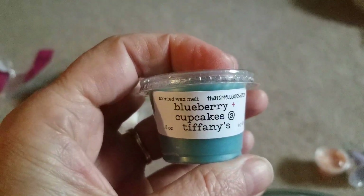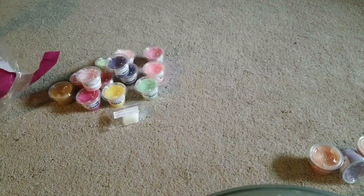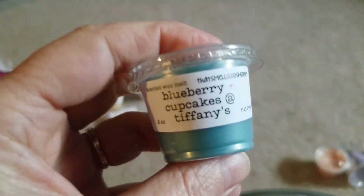Blueberry Cupcakes at Tiffany's — blueberry, yeah, that's kind of self-explanatory.